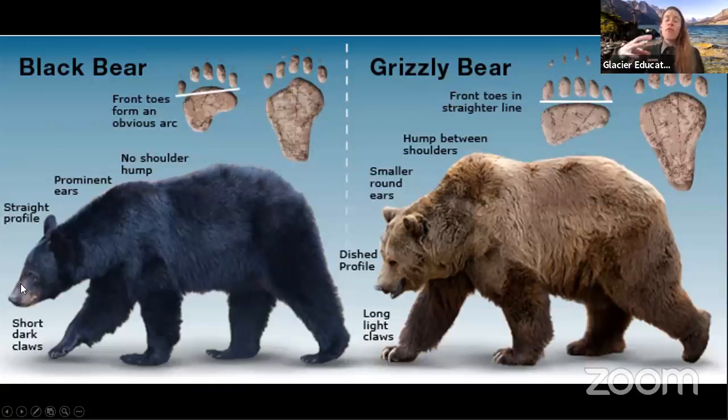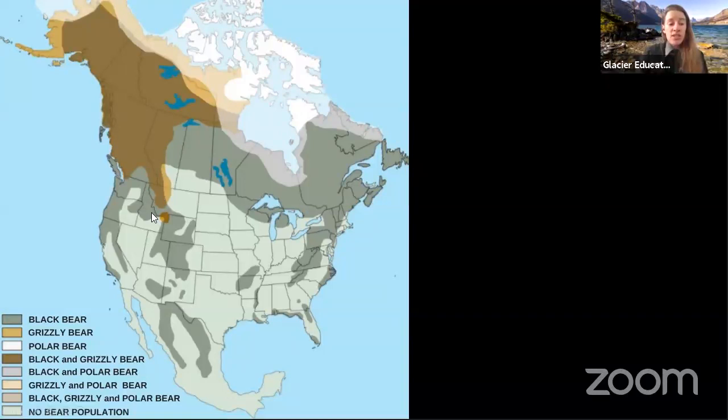This map shows where grizzly bears, polar bears, and black bears live in North America. What makes Glacier so unique is that we are in one of those small crossover areas where we have both grizzly bear and black bear populations. There's also an area around Yellowstone in the lower 48 that has both populations, and a very small area in Washington State. Not many places in the lower 48 have both types of bears, which is really one huge reason why Glacier is protected and why it's such a unique place.